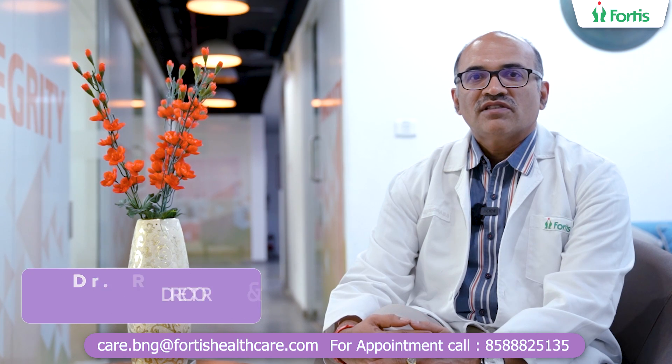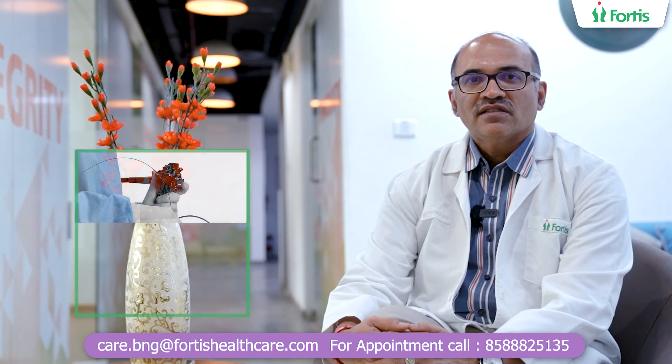I am Dr. Ravindra B.S., Director, Gastroenterology Hepatology, Fortis Hospital, Bannergatta Road. Today I am going to speak on one of the important new technologies which has come in the field of gastroenterology, that is known as spyglass.